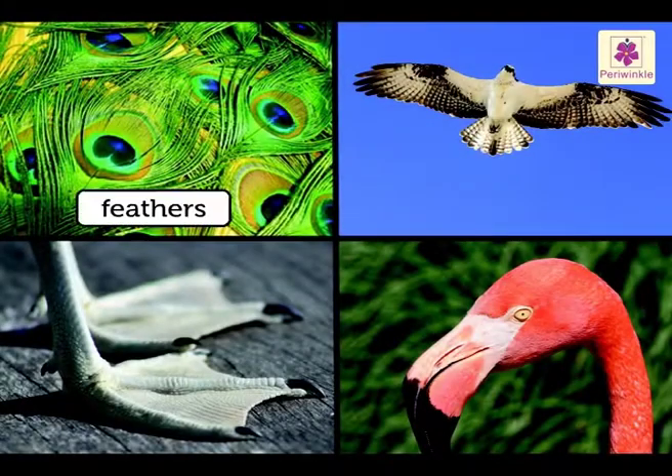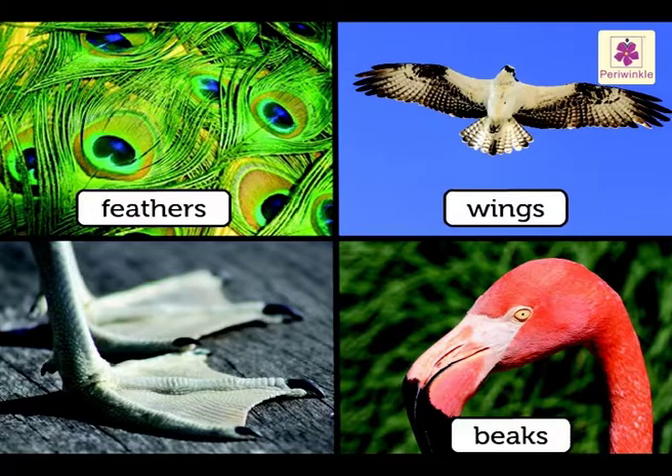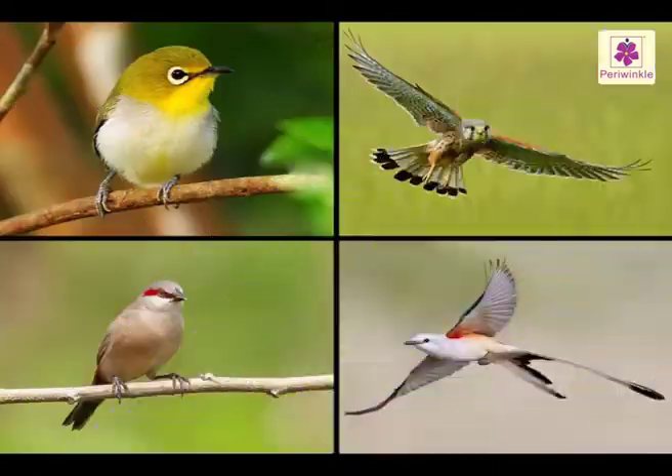All birds have feathers, wings, beaks and feet, but these are different for different birds. Let's learn more about them.